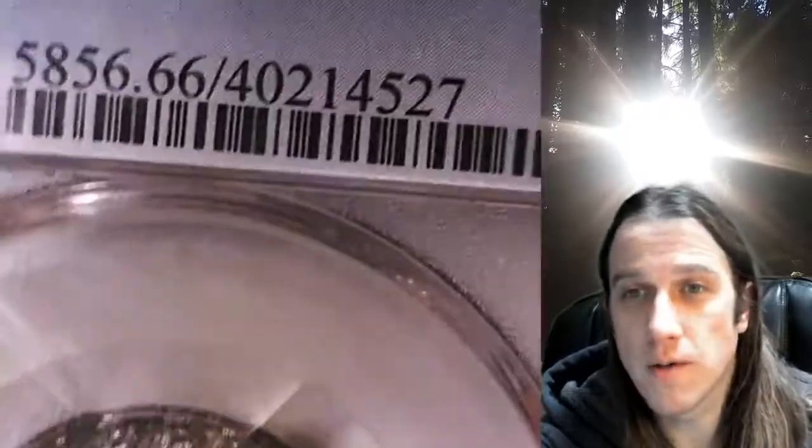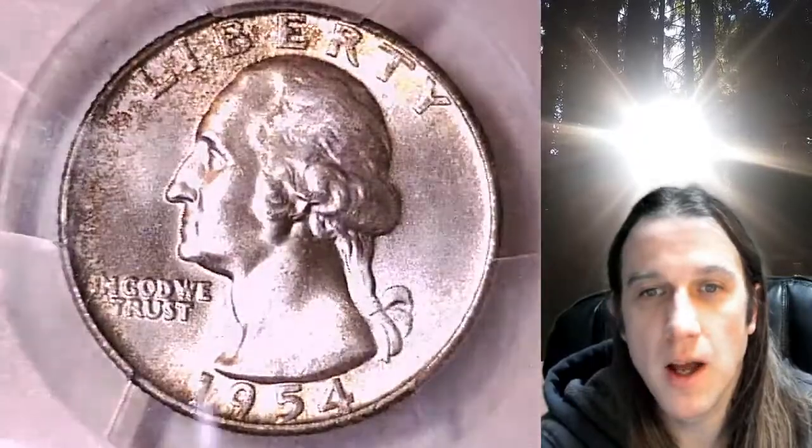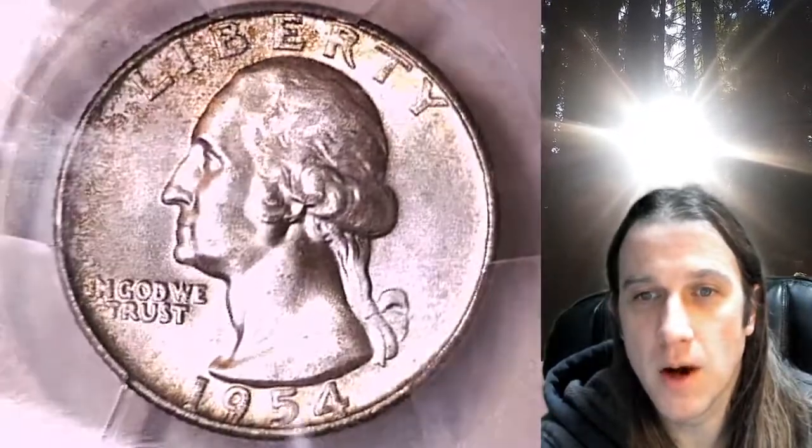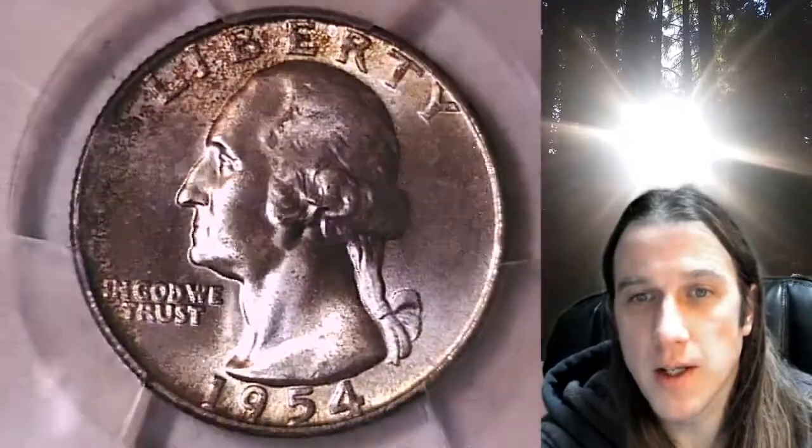If you ever purchase a coin from my eBay store, you can always enter the 8-digit CERT number into the YouTube browser and it'll bring up a video of your coin. That way you can look at your coin wherever you are in the world, anytime you want.